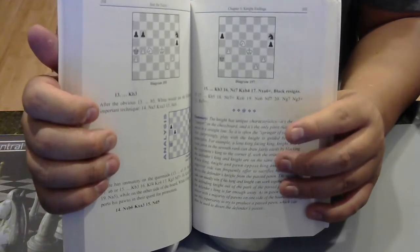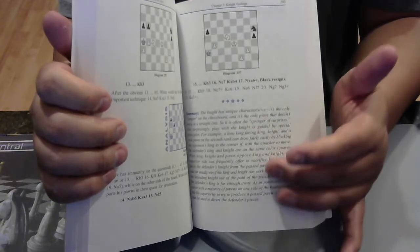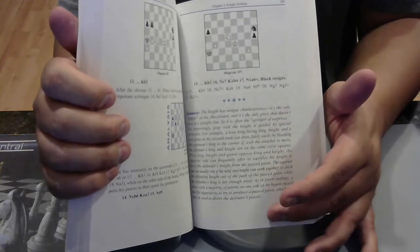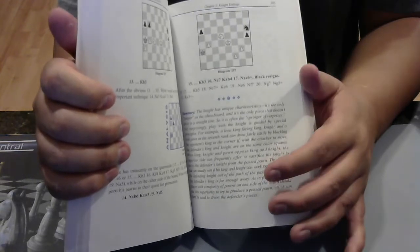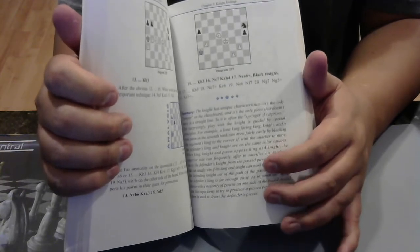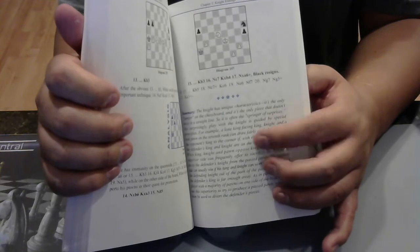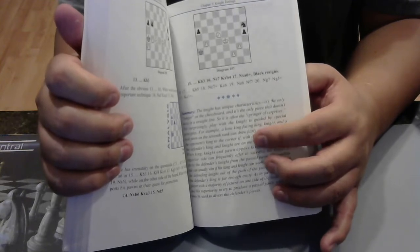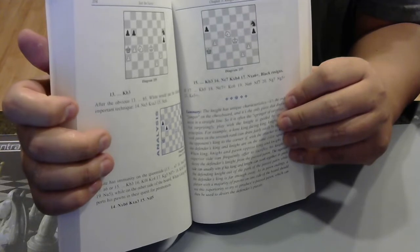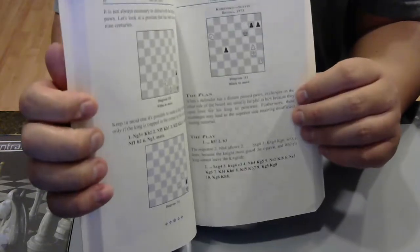If you buy an opening book especially, and it gives you the concepts of the opening, some example games, some annotated games, and then a summary at the end — get that book. That's going to help you remember the purpose of that opening, what you're looking for, the tactics, what you're looking for in the middle game. Are you looking to push the E4 pawn? Or are you trying to prevent your opponent from getting a certain move? What is this opening meant to do? What are the plans and themes behind it? If you can learn that, it'll help you remember the variations.